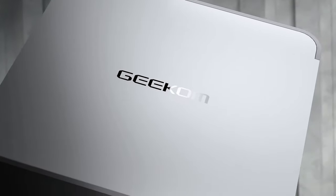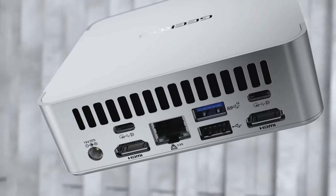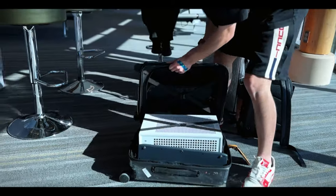Geekom is a company that is specialized in manufacturing mini and compact PCs since 2003. If you're unsure what a mini PC is, it's kind of like a portable computer that you can carry around with you. And when I say mini PC, we're talking about the actual mini, mini PC — way smaller than a small form factor custom PC you could ever build.